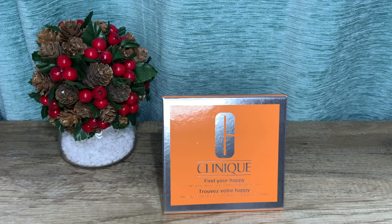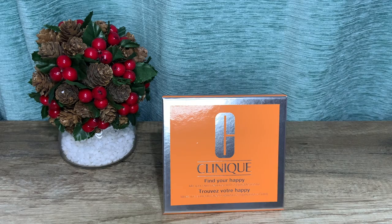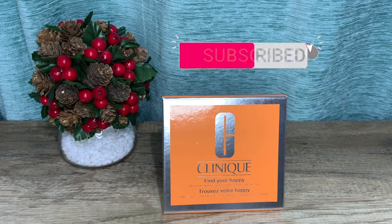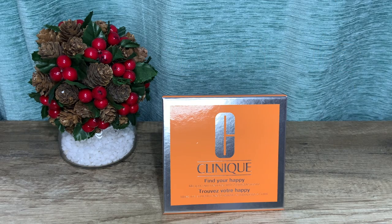Hi guys, welcome back to the channel, I hope you're all doing well. It's Jane once again, and today I'm sharing with you my quick thoughts on this sample set from Clinique, my Happy range. I have had this for quite some time now and I finally had the time to film a review. I will also briefly show you my two full bottles I own from the line. If it's your first time on the channel, hello and welcome — I'd be very happy if you consider subscribing and clicking the bell icon. Without further ado, let's get right to the set.